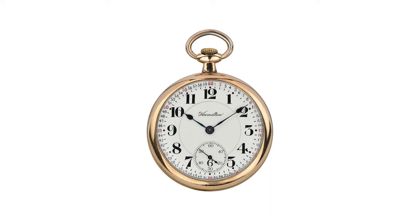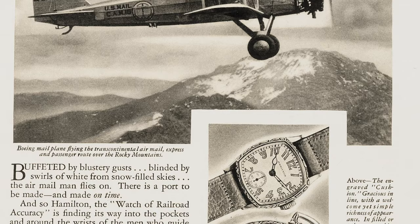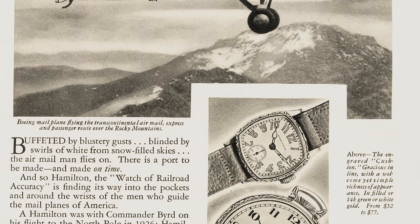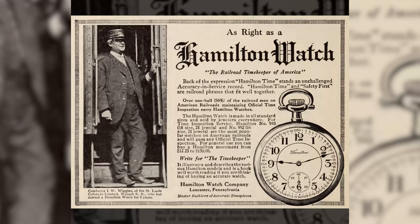The company gained steam — no pun intended — as it manufactured incredibly accurate pocket watches for the railroad industry. By the early 20th century, Hamilton had captured over half of the U.S. watch market. The Broadway Limited was the brand's first serially produced pocket watch, and executives billed it as the watch of railroad accuracy.